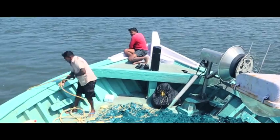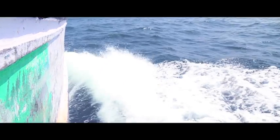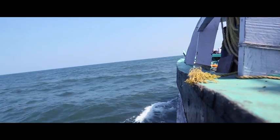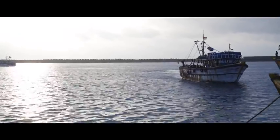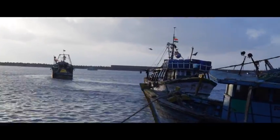Being equipped with all the necessary components, the boat dashes into the sea, going against the currents, sailing to the far ends of the Bay of Bengal. After a long tiring journey of 13 days, they return loaded.